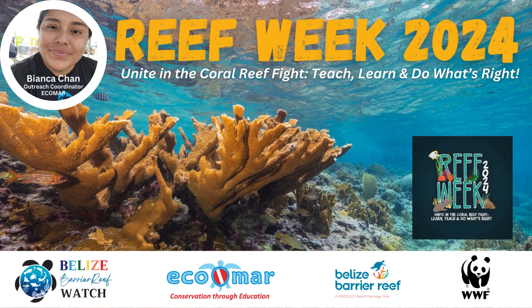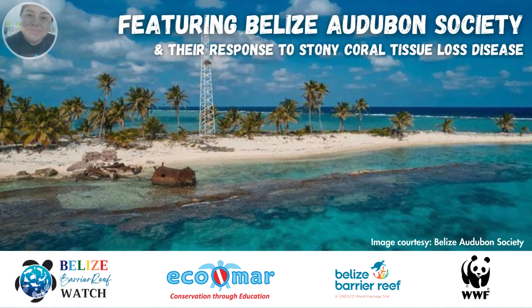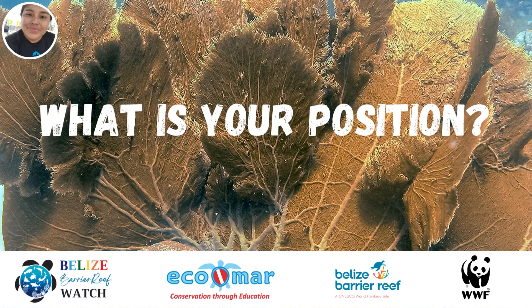Ecomar is pleased to present today's Reef Week podcast episode featuring the Belize Audubon Society. This organization co-manages the marine protected areas at Lighthouse Reef Atoll. Listen up to learn more about their work in helping to conserve our Belize Barrier Reef.